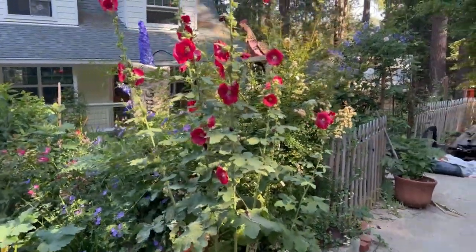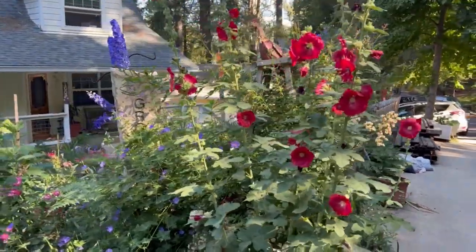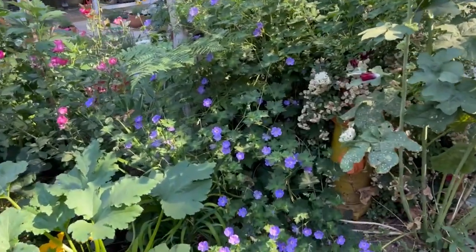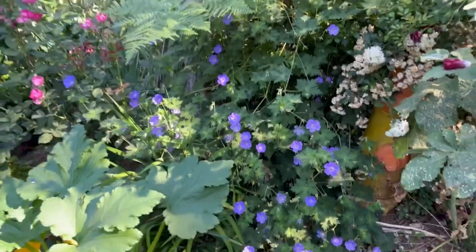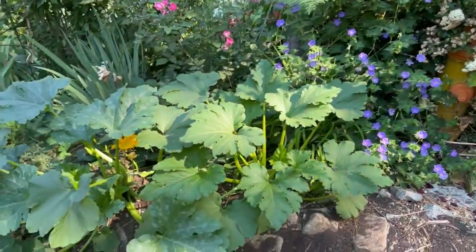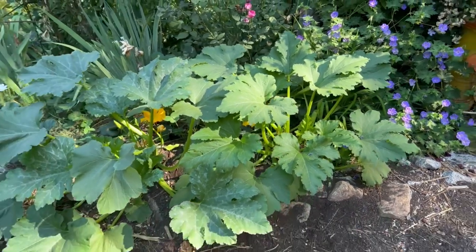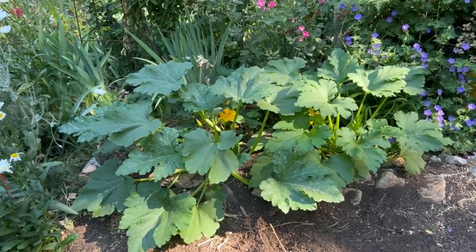I'll take you around the other side so you can see it from the roadside. Look at these volunteer hollyhocks — they're doing great by this corner. Down here my Roseanne geranium — isn't this beautiful? Look how tall it has gotten, and then it comes forward. This was a fun little experiment right here — I decided to put a couple zucchini plants because this area gets a lot of hot sun.